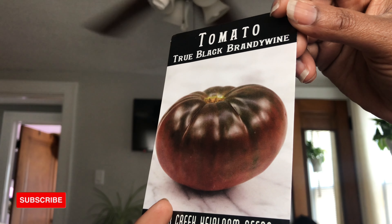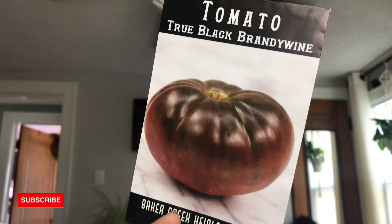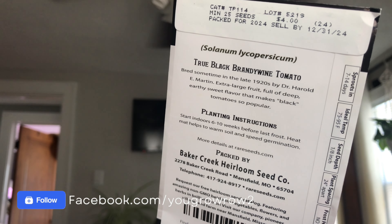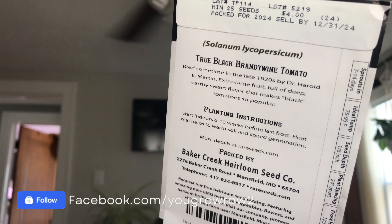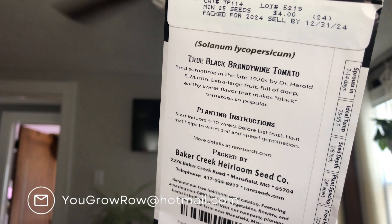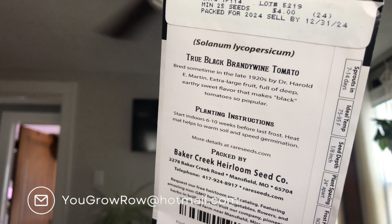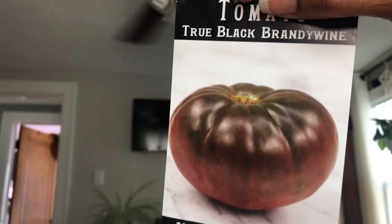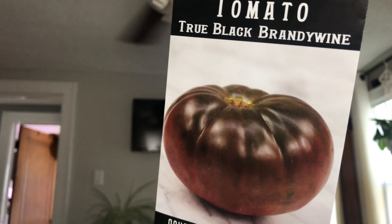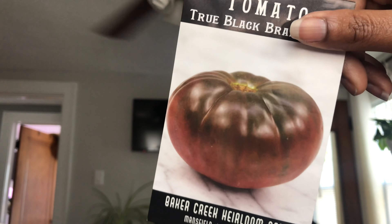I got the True Black Brandywine. I have a red Brandywine and wanted to try this one — I think there's a pink as well that I might get in a trade. It says: bred sometime in the late 1920s by Dr. Harold E. Martin, extra large fruit, full of deep earthy sweet flavor that makes black tomatoes so popular. I grew the Black Cherry and loved it, so I'm sure this will be just as good with the high anthocyanins.